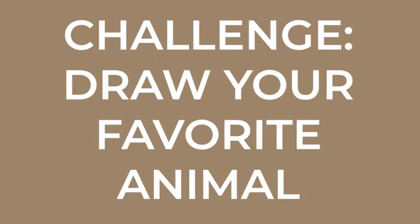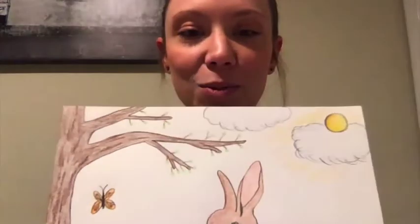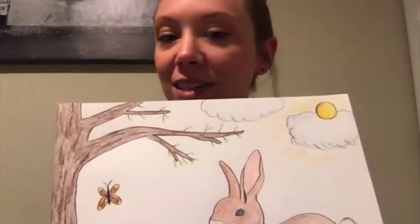So for this week's challenge I wanted to ask everyone to draw their favorite animal. This is my drawing. I did a rabbit because that's been my favorite animal ever since I was little and to go along with the fact that it's spring and there's so many flowers blooming and there's blossoms on the trees I wanted to incorporate that in my drawing as well.